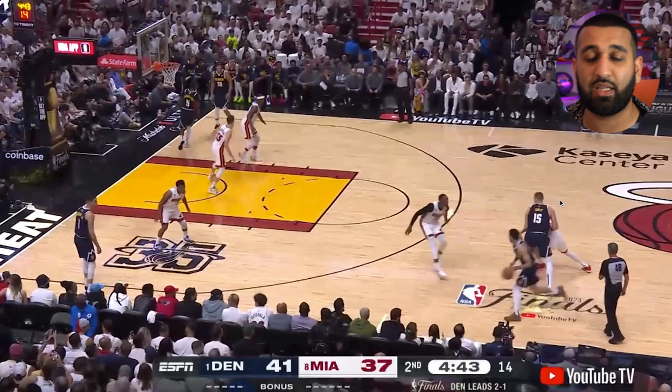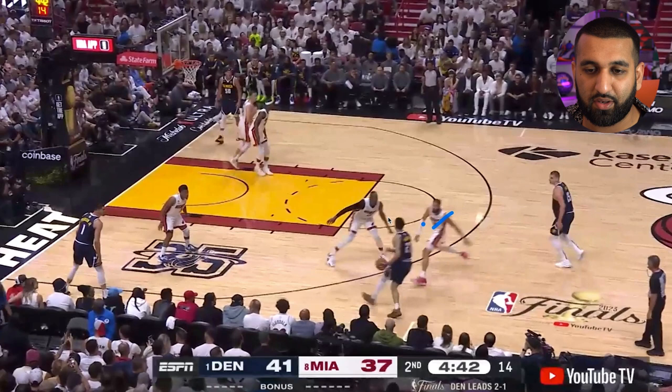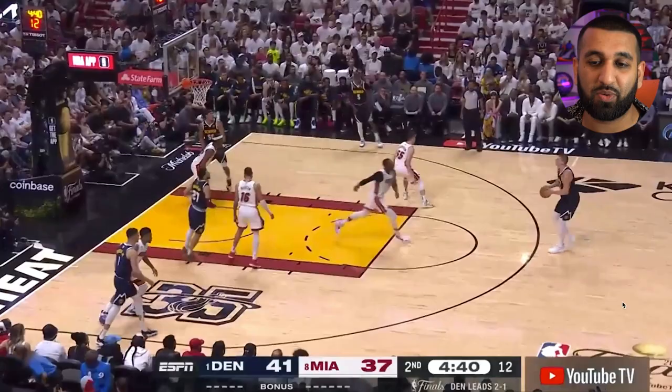As this unfolds, Murray gets hit by the screen and Caleb Martin is out of the play. Bam Adebayo has to make the decision to stay with Jamal Murray, so now you've got two defenders on Murray and the MVP is wide open. There is literally no one in the same postcode as the best player in basketball right now, and that leads to an easy wide-open three from 25 feet that he knocks down.